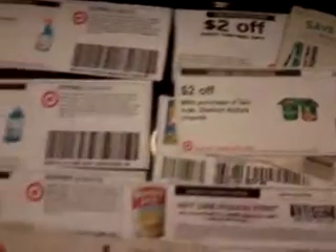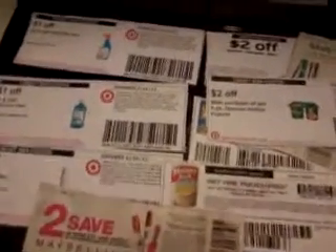So if you plan on going to Target, these are the coupons you want to print out now and take advantage of. Thanks guys for watching, bye!